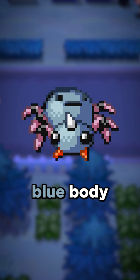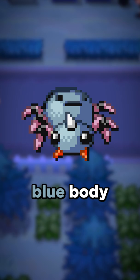Last, we'll take a look at Spinarak. Spinarak is actually one of my favorite shiny Pokemon. I absolutely love the light blue body, but much like most shiny Pokemon that changed, it looked completely different back in Gen 2, where its shiny was a purple color instead. If you want to see me talk about more shiny Pokemon that changed over the years, let me know in the comments below.